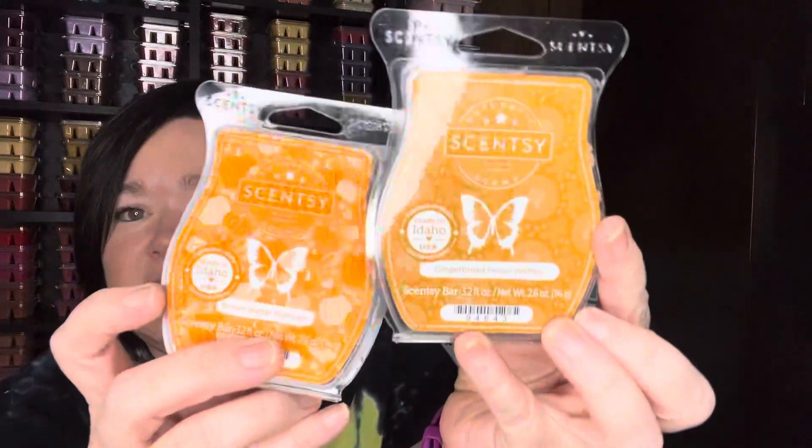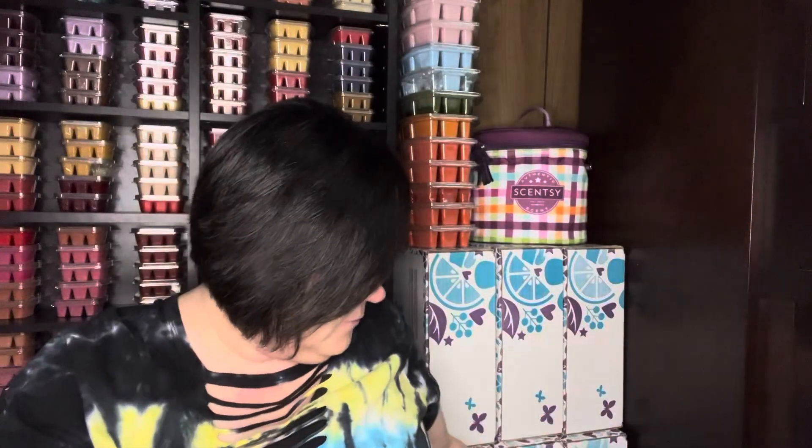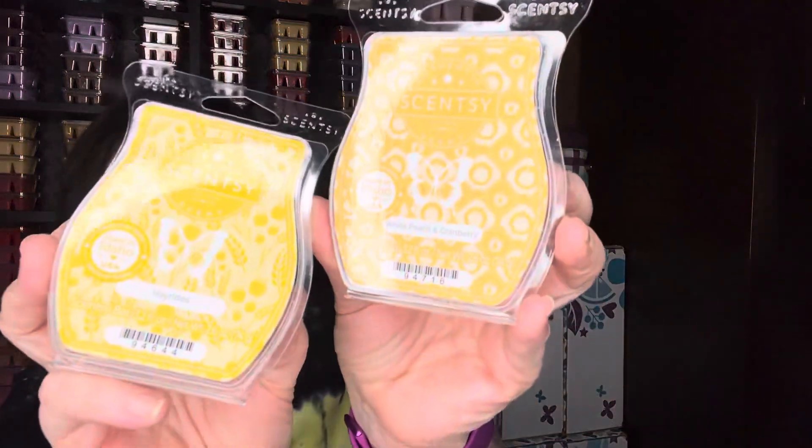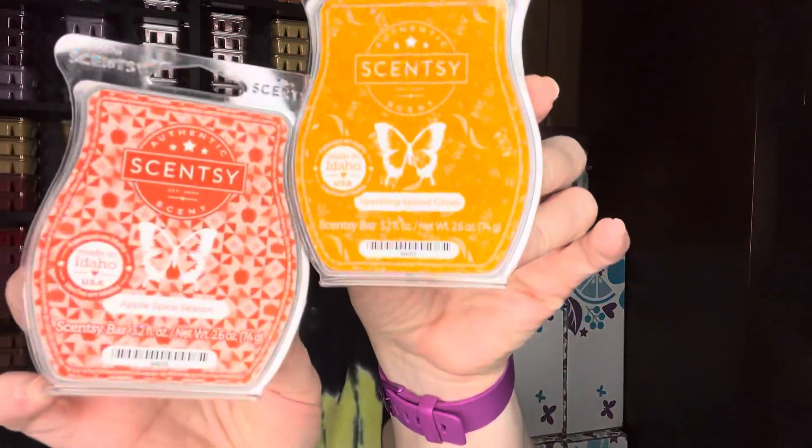I'm thinking of pairing Gingerbread Pecan Waffles and Brown Butter Pumpkin together. Then these two — White Peach and Cranberry and Hay Rides — I thought they would be super fresh. And then Apple Spice Season and Sparkling Spiced Citrus.